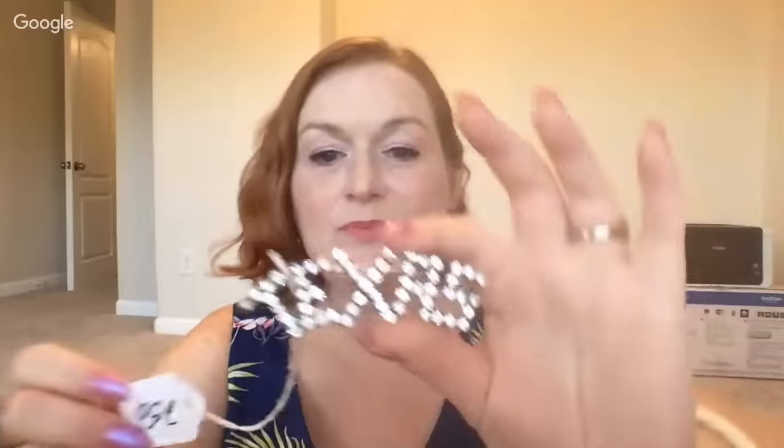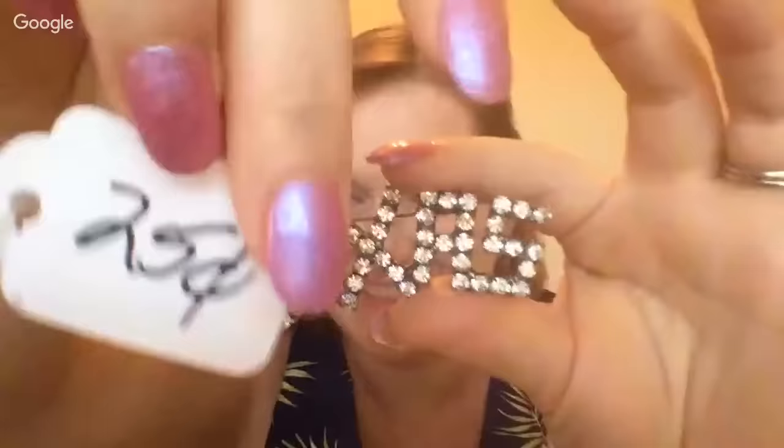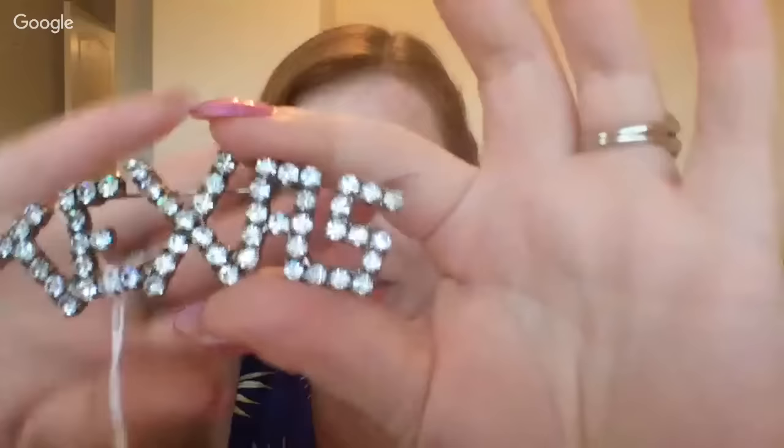This estate sale was run by the family I think, because everything was really cheap — the free stuff was a dollar, and all the jewelry was super cheap as well. First up, I got this rhinestone Texas brooch for 25 cents. At 25 cents it's like yes — I don't think I'll have a problem making my money back on that.